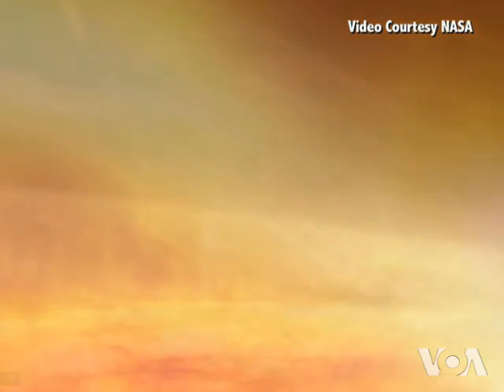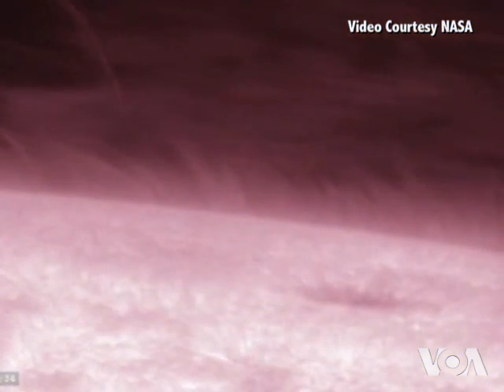The Sun's ultraviolet emissions are generated in the Interface Region. They affect our planet's climate and the space environment near Earth.